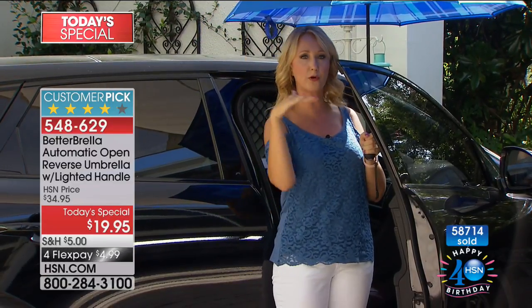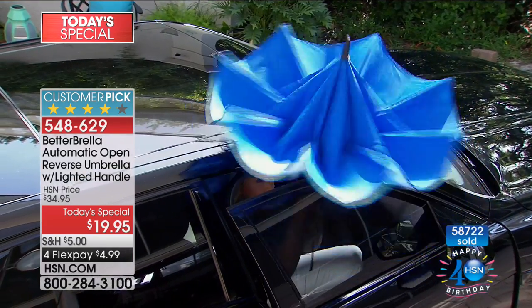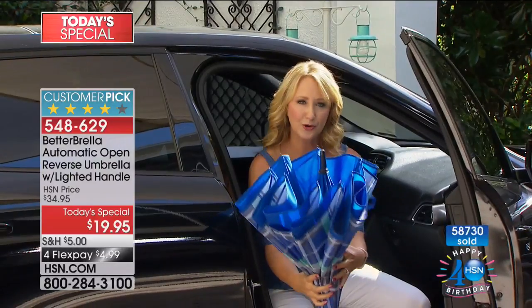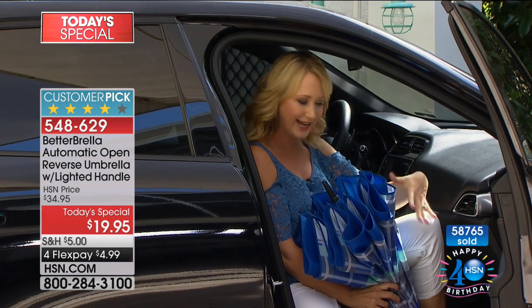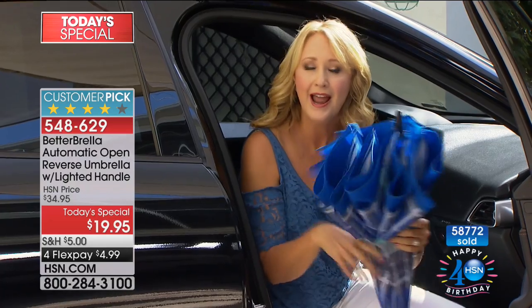Watch as the umbrella completely covers the doorway as I enter my vehicle. Once I'm in, I simply close my door and pull in the Better Brella in a really tiny one or two inch space. Because of the reverse closing technology, it isn't snagging on the car door, scratching across the roof, or getting water all over the inside of the vehicle or your clothing and hair. It's all self-contained — just put it on the floorboard and shake it out later.